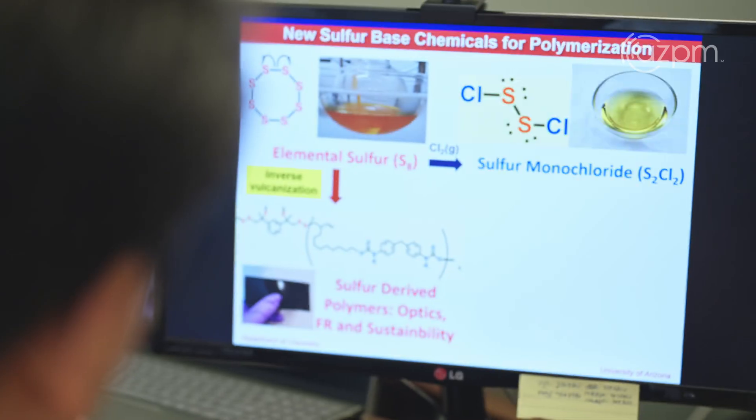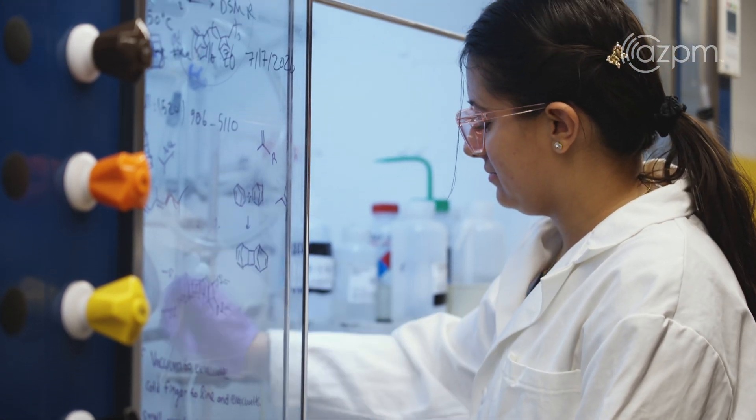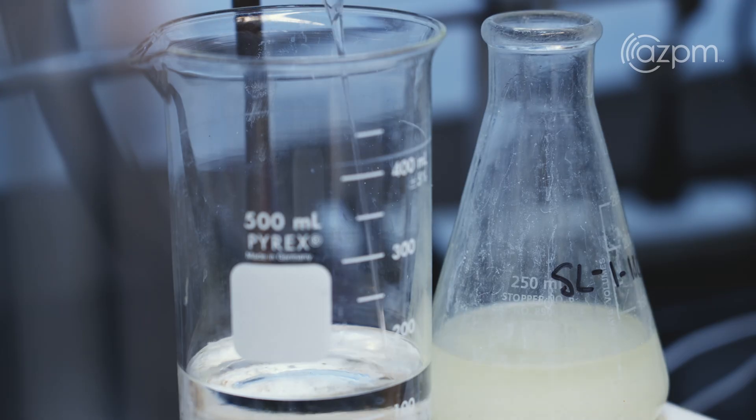My career has benefited from a number of different collaborations with very good chemists, and this is my best and longest collaboration. Through a lot of angst, effort, misery, and creativity, we found something.